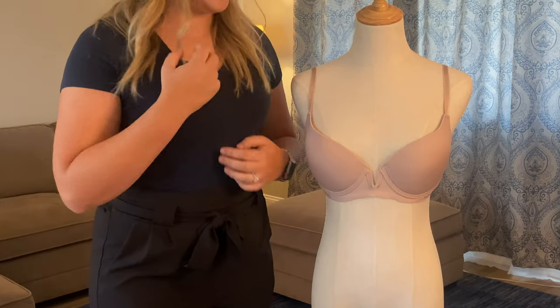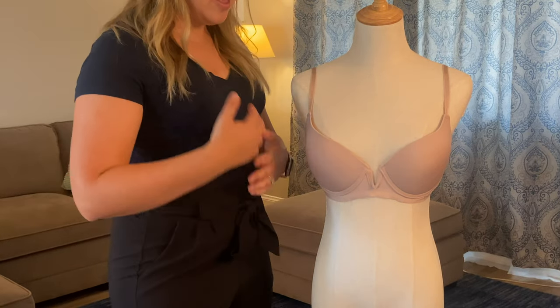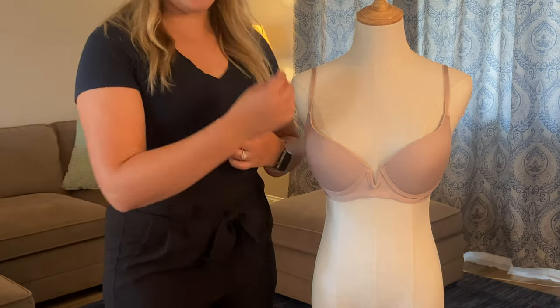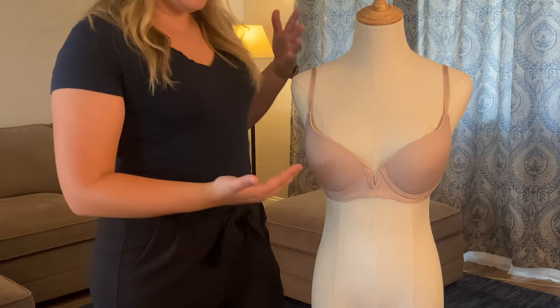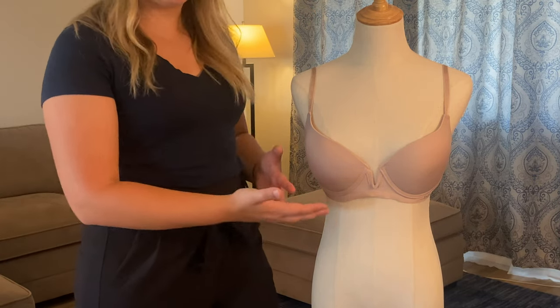What I have on here is a t-shirt. I could wear this bra underneath, and it would seamlessly fit without any seams coming through or visible underwire poking through the shirt.